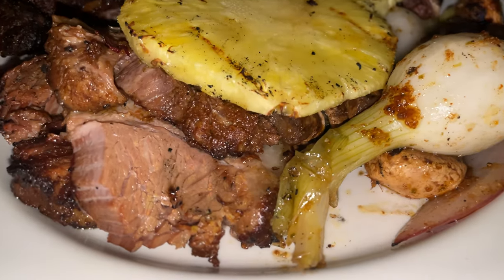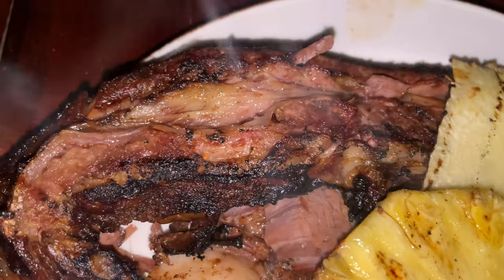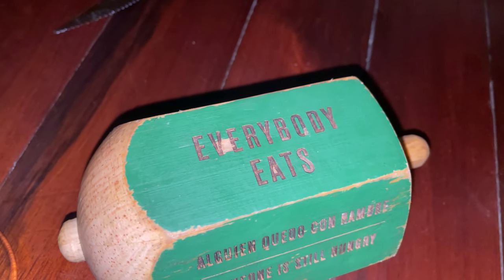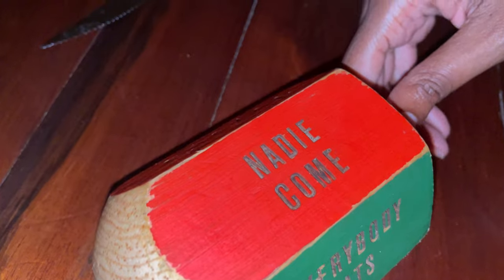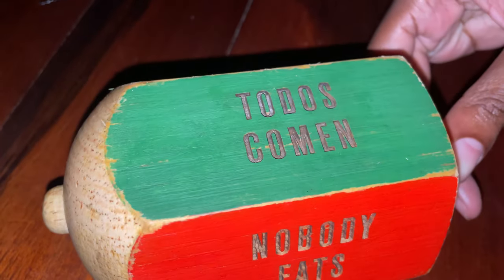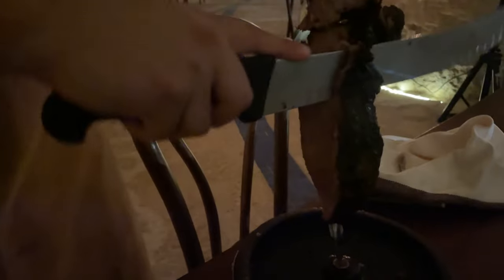If you're unfamiliar with the Brazilian steakhouse dining style: you're given a wooden block with red and green indicators. Green means keep feeding me; red means stop. When the block is green, carvers come around with different meats and items and serve you tableside. At Las Cuevas they came around with turkey wrapped in bacon, sausage, smoked chicken, skirt steak, top sirloin, grilled shrimp, garlic bread, and grilled pineapple with cinnamon and sugar.